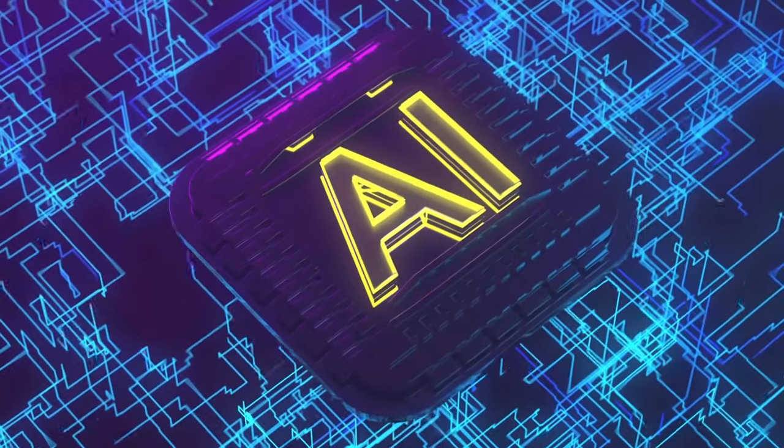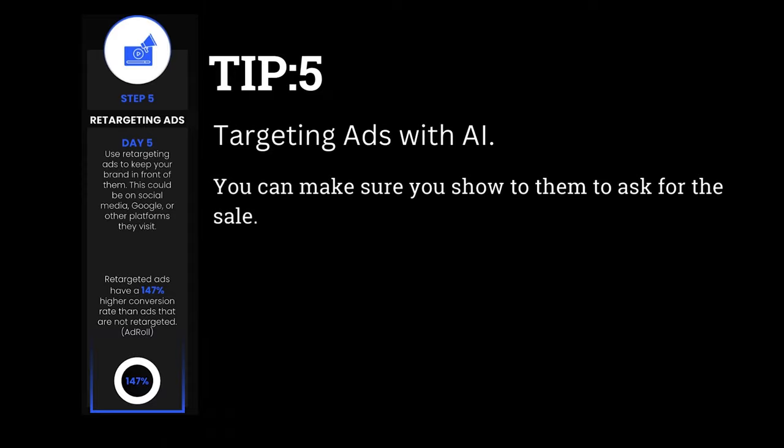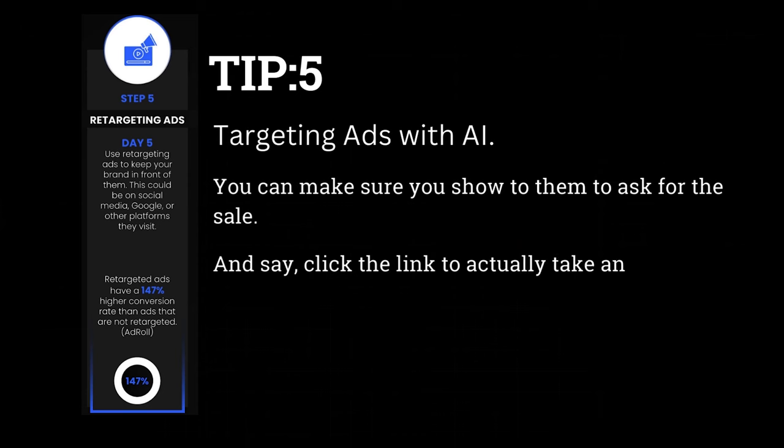You're going to stay top of mind even if they don't watch those videos. Tip number five, which is my new favorite — with the new AI software out there, it's really low cost to retarget. Retargeting ads are one of the best ways to remind people of you, and that's where you can actually ask for the sale. The four things I mentioned before — email, social media, text, and video — are all supposed to provide value, educate, and build that relationship. But with retargeting ads, you can show up and ask for the sale. Now they've seen you a few times, watched your videos, and you can show them images or videos of your actual service, product, or business and say: click the link to take action. That's where you're going to make the most sales.